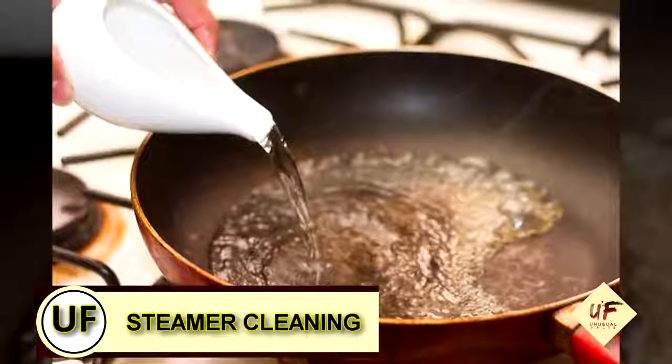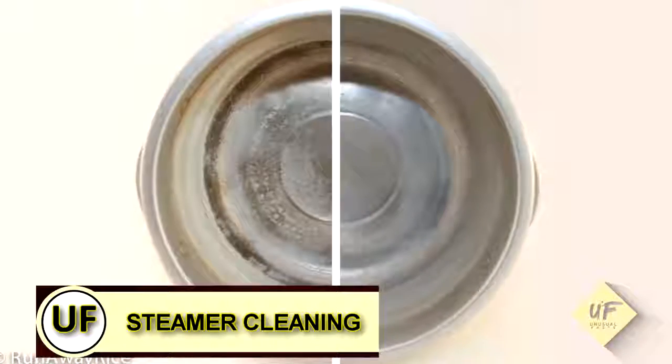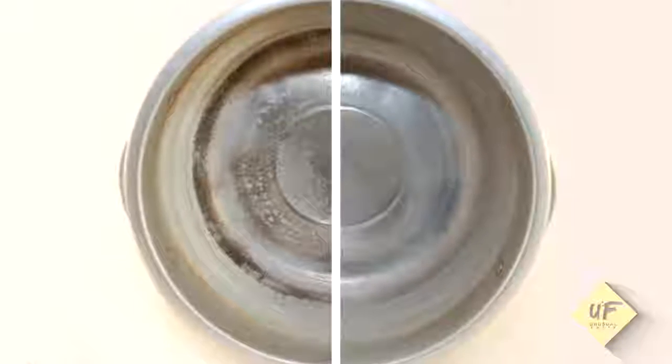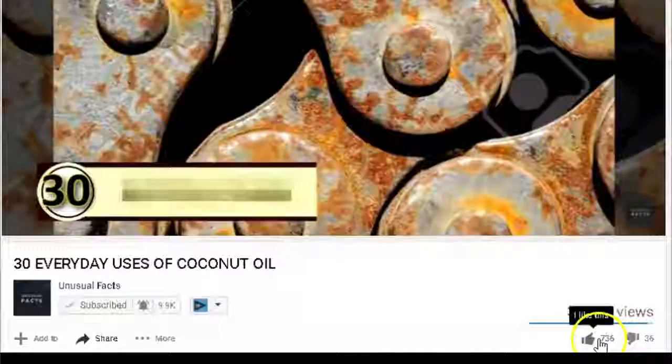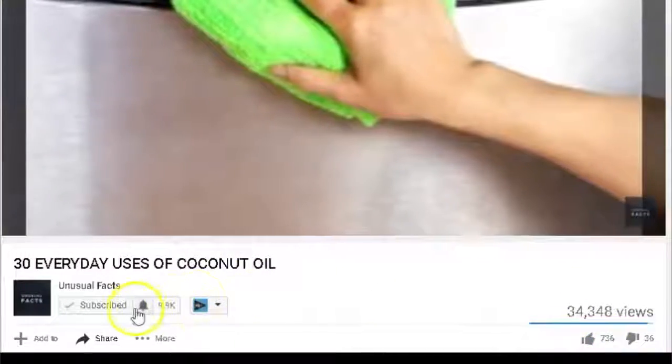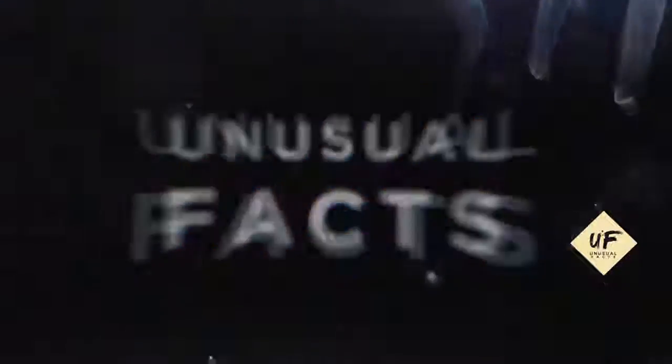Supercharge your steamer: add vinegar to the water in your steamer for extra cleaning power. Don't forget to click the red subscribe button. We'll be back soon with more videos filled with unusual facts, and you'll get a notice in your inbox that there's more for you to watch. Thank you very much.